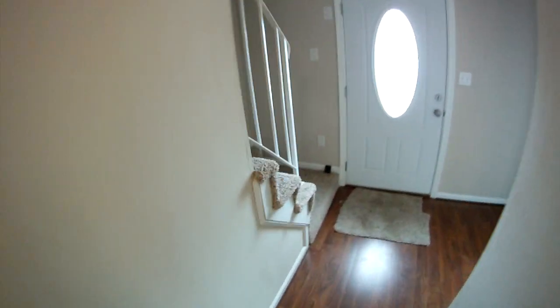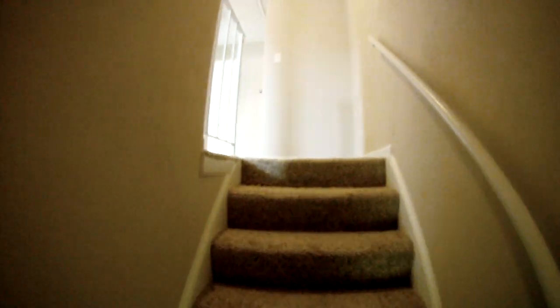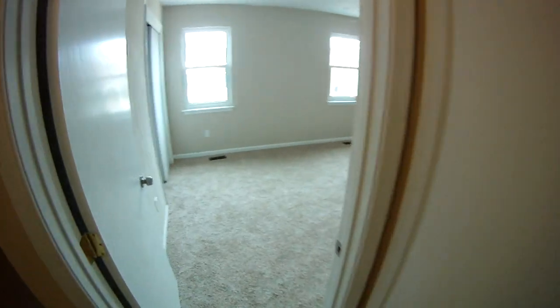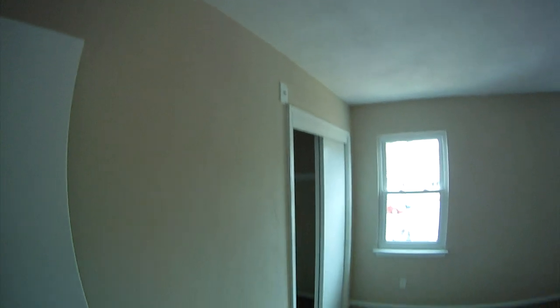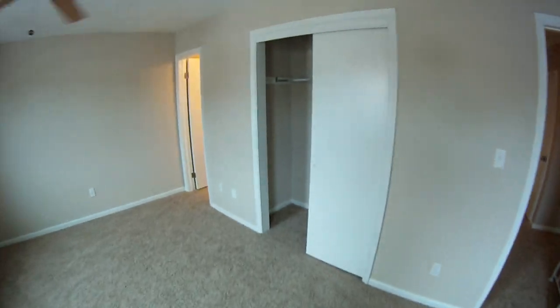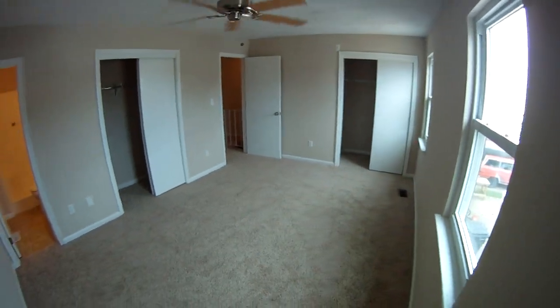Let me take you upstairs. We've got a nice master suite as well as the second and third bedrooms. You can visit my website andyhubba.com for additional details and current availability. There's a cable outlet up there so you can mount your TV. This is the master bedroom — it has a good-sized closet and a second closet, so great closet space for a no-fee home at this price point. Note the new windows and ceiling fan.